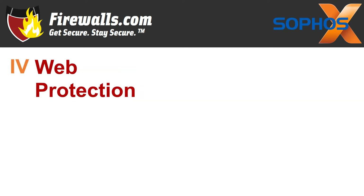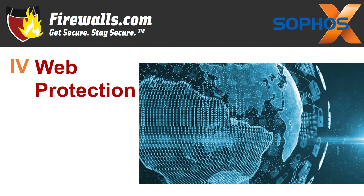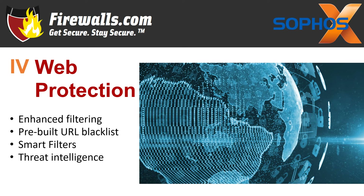On to number four: web protection. Plenty of threats find their way to networks through the web, meaning managing inbound and outbound web traffic is crucial to keeping threats away. Now, with the vast majority of internet traffic being encrypted, you need to be able to see it to stop it. With SSL inspection, Sophos web protection provides real-time visibility and control. You also get enhanced web filtering, huge databases of pre-built URL blacklists, smart filters, and continuous threat intelligence updates from Sophos Labs.